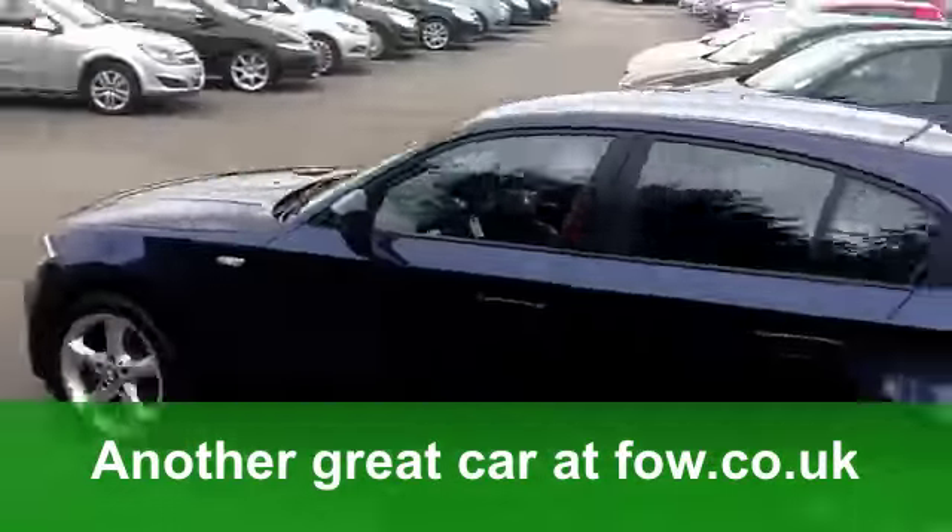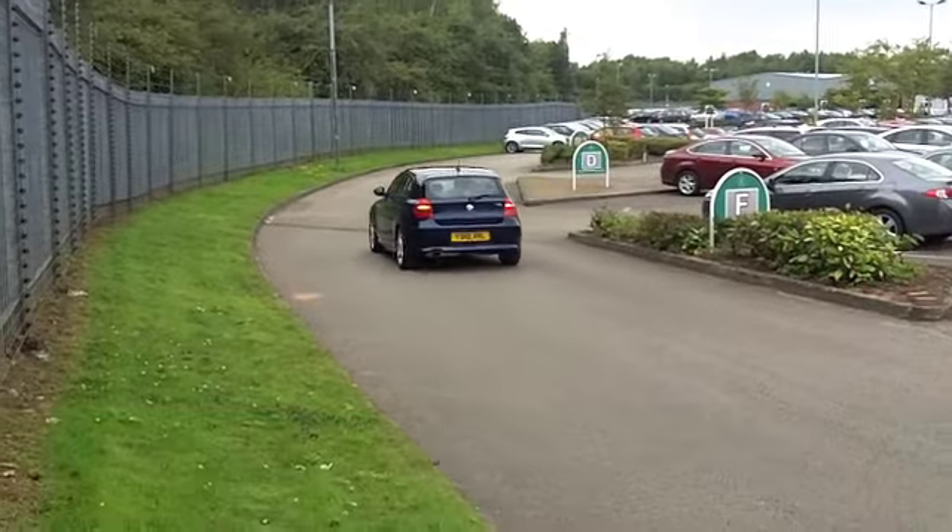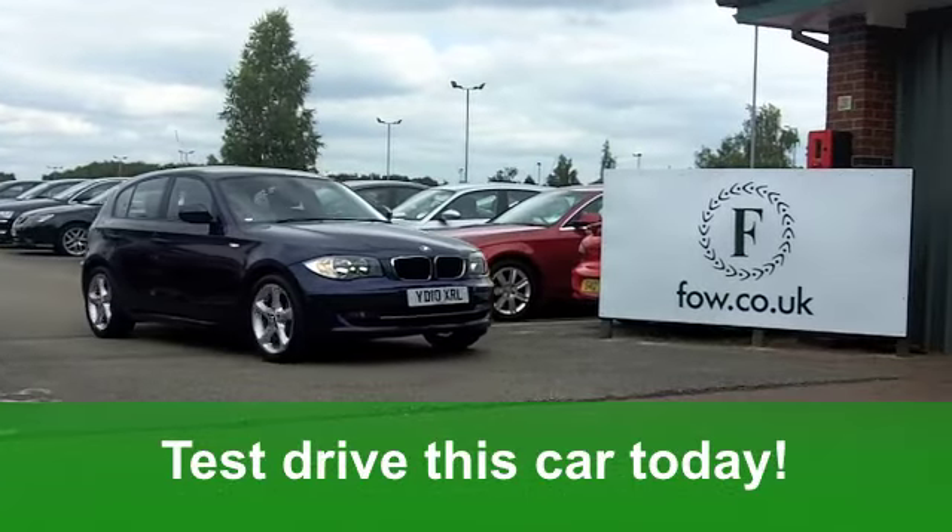If you've never test-driven one of these, well now's your chance. Ring and reserve with no obligation, at Fords of Winsford.